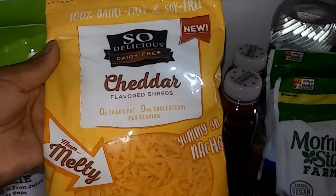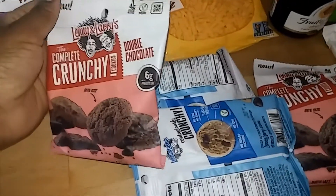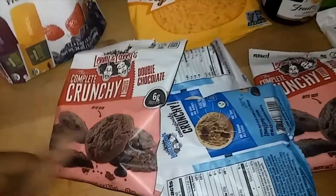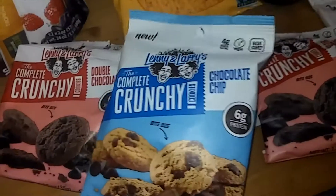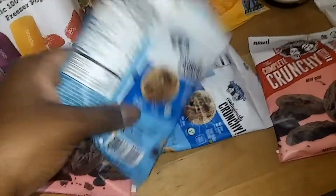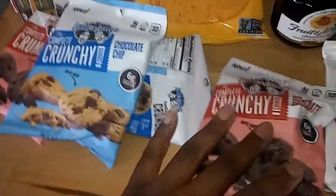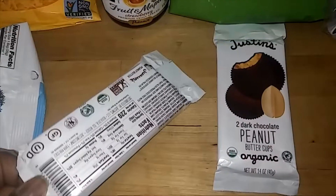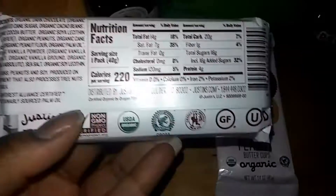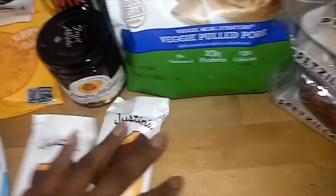I got these crunchy ones — they were two for a dollar. My daughter has started not liking the big soft ones, so I'm glad I saw these crunchy ones. They have the big soft ones there as well but she likes these crunchy ones so I grabbed four of them. These are organic peanut butter cups from Justin's.